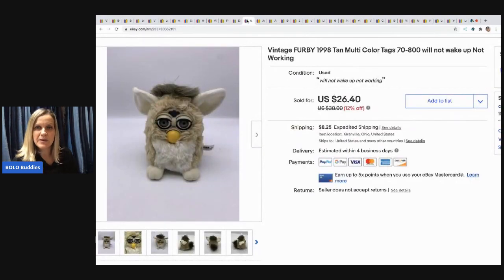The next item I sold is this Furby from 1998. I could not get him to wake up, so I sold him as not working, and he still sold for $23 and the buyer paid shipping.